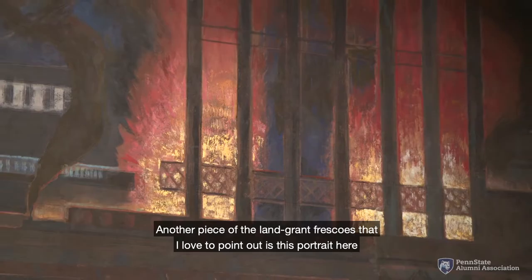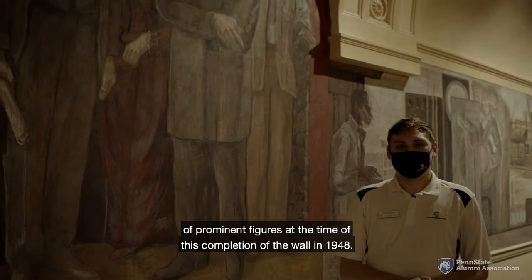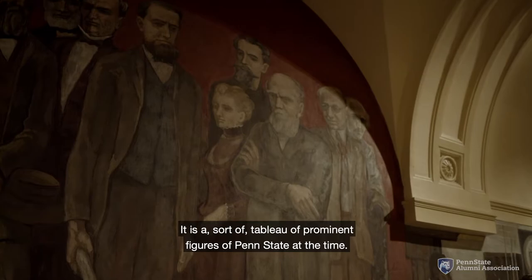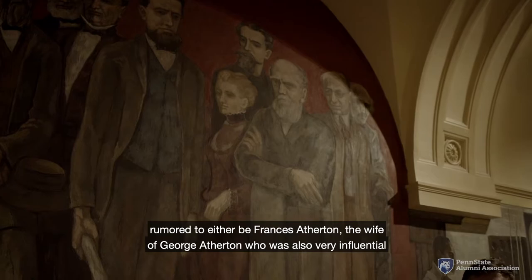Another piece of the land grant frescoes I love to point out is this portrait here of prominent figures at the time of the wall's completion in 1948 — a sort of tableau of prominent Penn State figures. My favorite is this woman right here, rumored to either be Frances Atherton, the wife of George Atherton who was also very influential to the college, or Mary McElwin, who was actually the first woman to attend Penn State University.